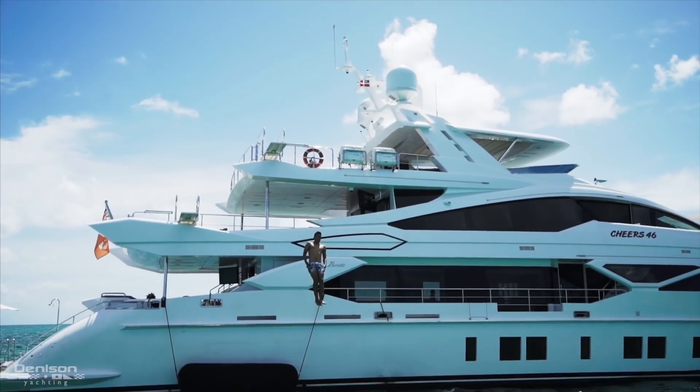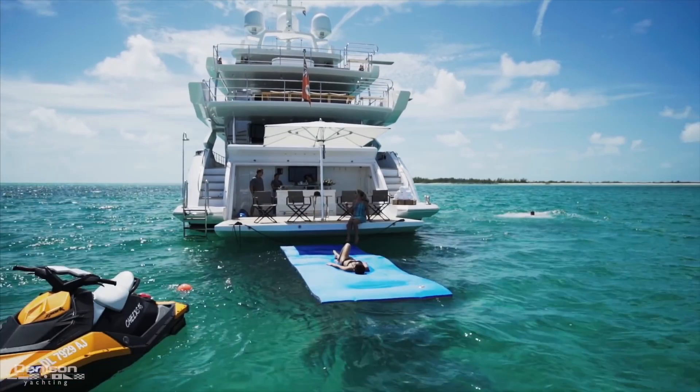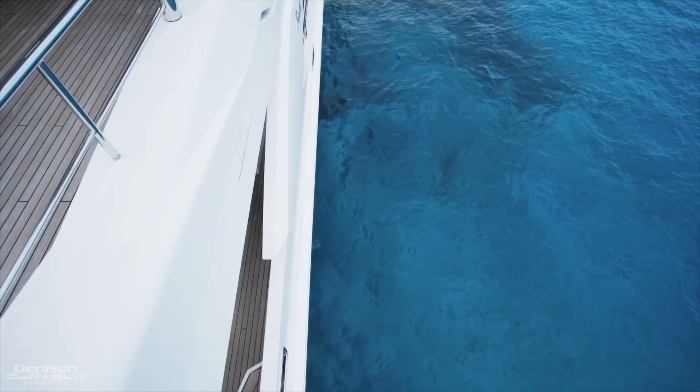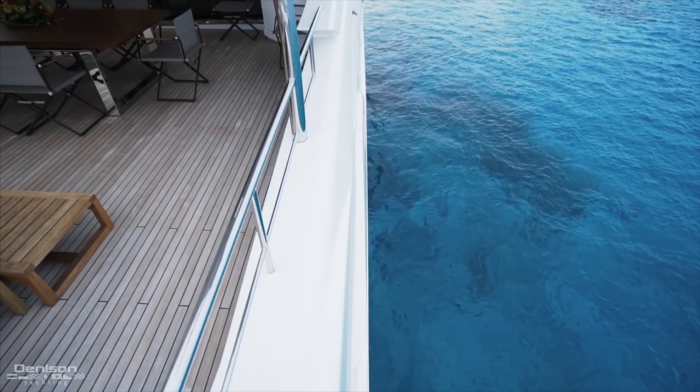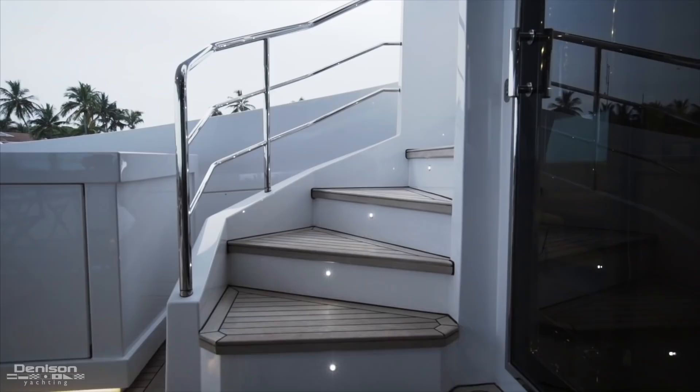And if you're feeling brave, jump off the one on the sun deck like Seb is demonstrating here. After your daring leap, you're a few short paddles away from your beach club. Notice how elevated we are here on the bridge deck aft, taking in the views from the second exterior dining table, similar to what we saw a deck below.